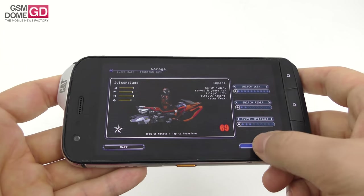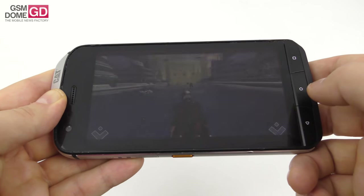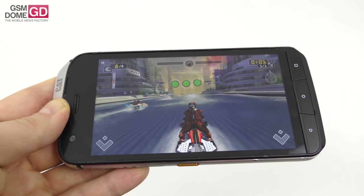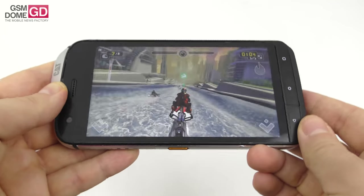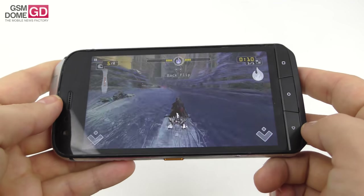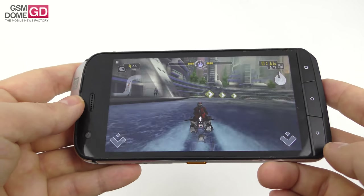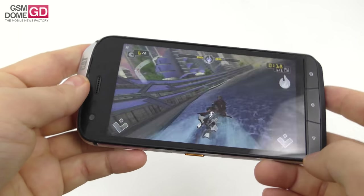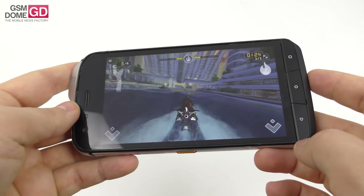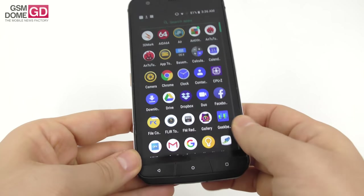In AnTuTu 226 we surpassed the Xperia XA2 and Huawei P20 Lite, scoring below the HTC U11 Life and LG V10. In AnTuTu 227 we beat the Motorola Moto X4 and Huawei P20 Lite, scoring below the Nokia 6.1 and HTC U11 Life. In Geekbench 4 multi-core we beat the Xperia XA2 and LG G6, scoring below the Xiaomi Mi A2 and Asus ZenFone 5.